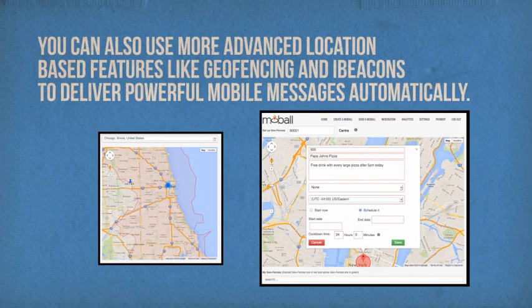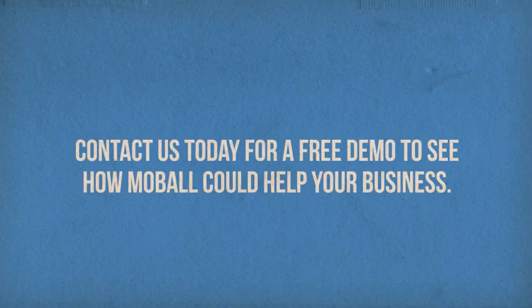You can also use more advanced location-based features like geofencing and iBeacons to deliver powerful mobile messages automatically. Contact us today for a free demo to see how mobile could help your business.